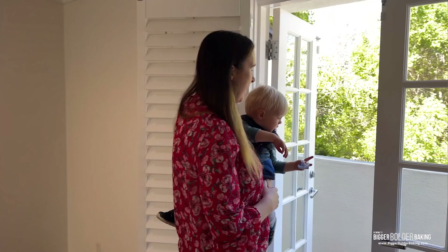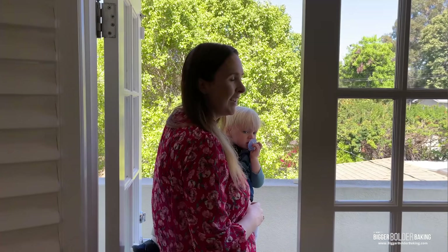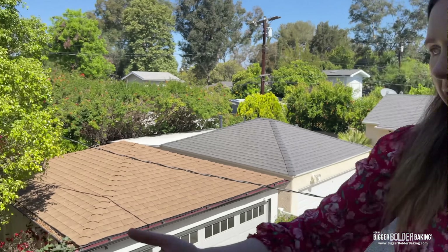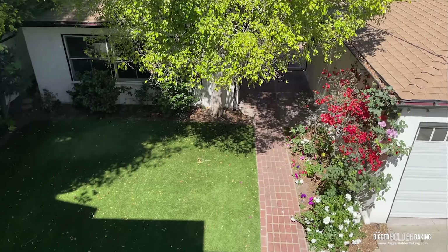Off the master bedroom we have this lovely balcony, and this is a nice segue to our back garden. So follow me — let's go outside.